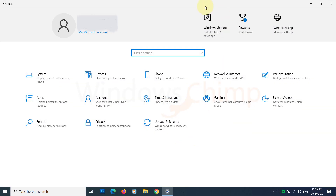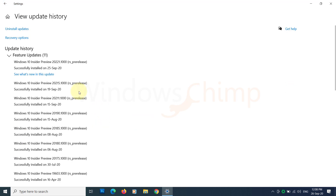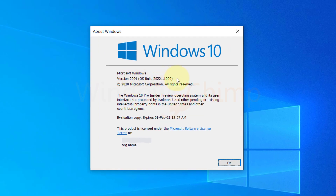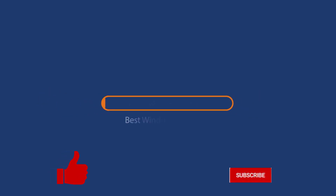Hey guys, welcome to our update video on the Windows update. In this series we are trying to publish a video per month with Microsoft's new features introduced with their Windows insiders. This is our second video. The first one was on build 20190. You can check it out from the i button or description. So let's check out the new features without further wasting time.